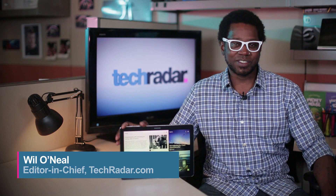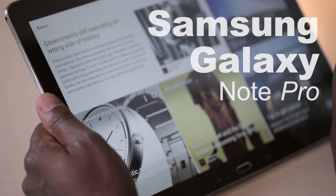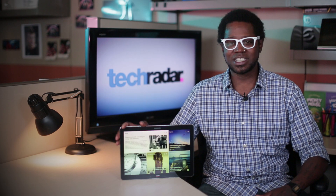I'm Will O'Neill, editor-in-chief of TechRadar, and today I'm here to talk about the Samsung Galaxy Note Pro. When I first saw the 12-inch Galaxy Note Pro at CES, I thought it was kind of silly. The thing felt ridiculously large.